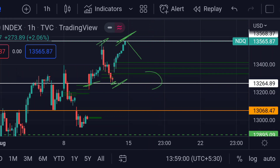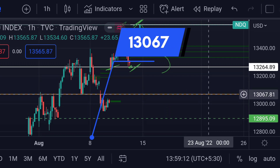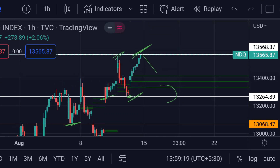And if the price further falls, then we can expect a further downside movement. In that case, we can estimate the price will face the next major support at this orange line, which is around 13,067. Previously you can see that it reacted as a strong support. So guys, these are the current scenarios for NASDAQ. Hope you guys like this video and subscribe to Mr. Points.